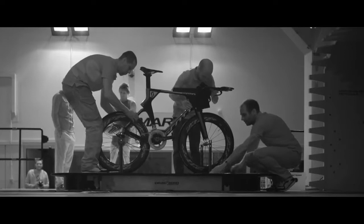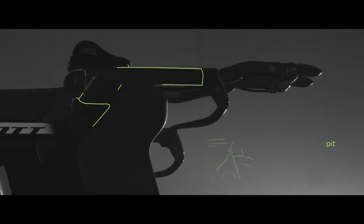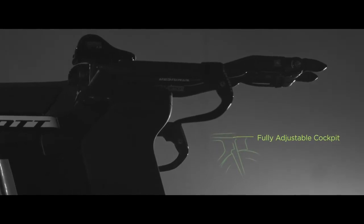Part of the development plan for this was to find some stem solutions, find some handlebar solutions, provide some of the adjustability that Profile has been known for for 25 years, work on some of the things that get athletes in the right position — get athletes so they can be fast, comfortable, and aerodynamic.